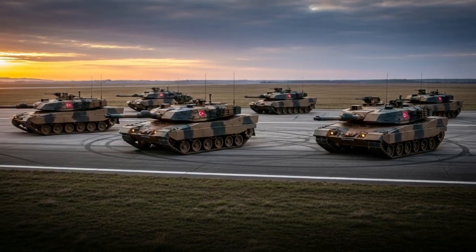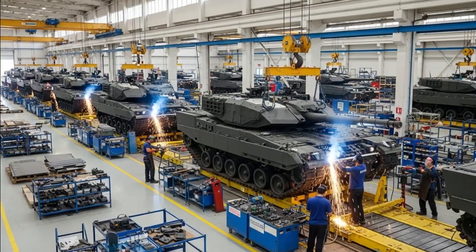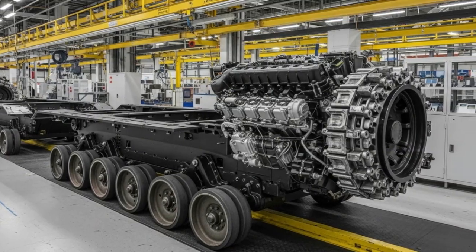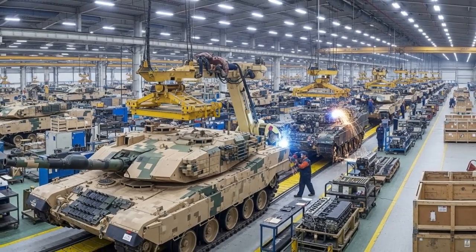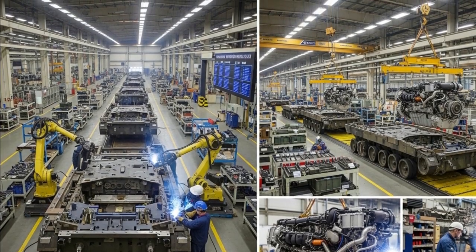Analysts predict that once production stabilizes, the Altai could attract international buyers from Asia, the Middle East, and Africa — regions where Turkey already has strong defense partnerships. For the Turkish army, the arrival of the Altai marks a significant upgrade, as the tank will gradually replace aging systems such as the Leopard 2A4, M60T Sabra, and M48 Patton, while modernizing the entire armored corps.